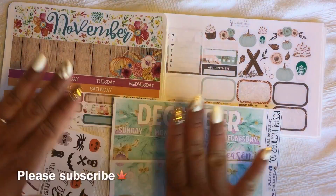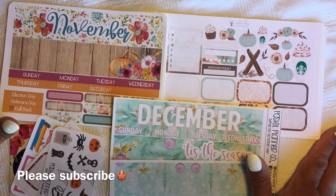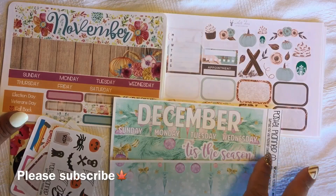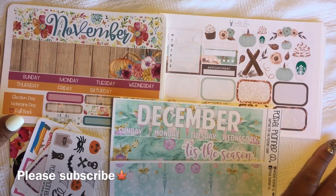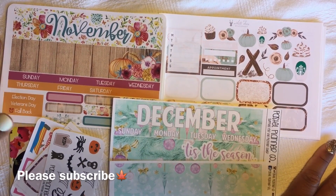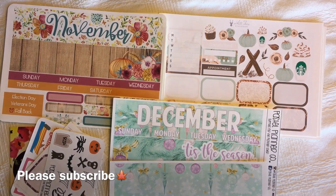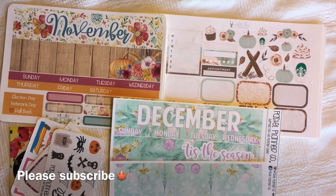Okay guys, so this is my little sticker haul and I hope you guys enjoy this type of video. If you do, please give me a thumbs up and comment down below if you guys have ordered any stickers and let me know from where — maybe I can go check them out! I hope you guys enjoyed it because I love this one, that's like my favorite one. Thank you guys so much for watching and have a great rest of your day — bye guys!